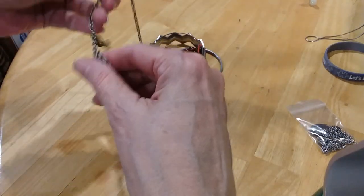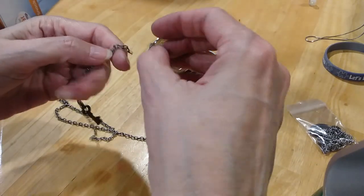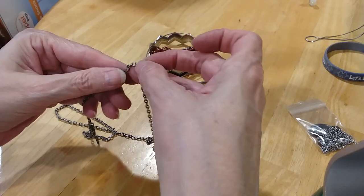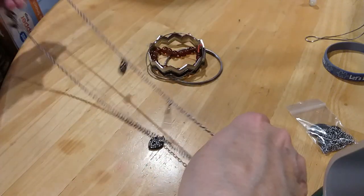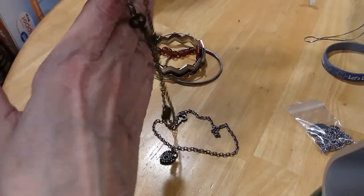This is a little broken necklace — it's missing a clasp on the end, but easily fixed. It's got hearts and keys. I'm going to put that in the craft lot.